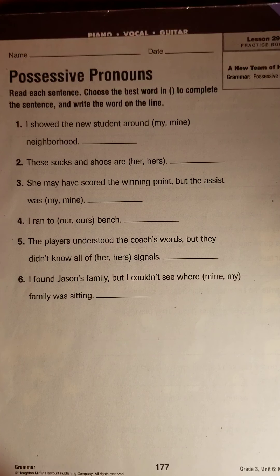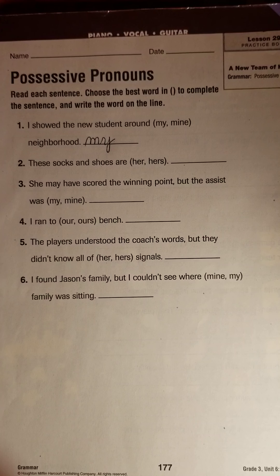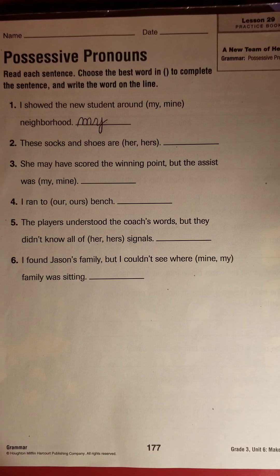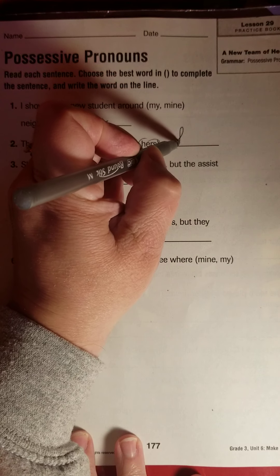So, I showed the new student around my neighborhood — not 'mine neighborhood.' If I hear someone saying 'that's mine car,' that might be something a little person just learning to talk might say, but we want 'my' there. These socks and shoes are hers — we would end that sentence with 'hers.'